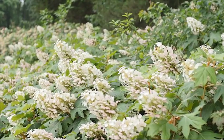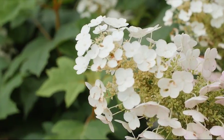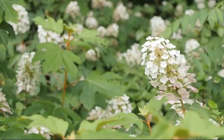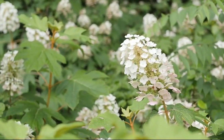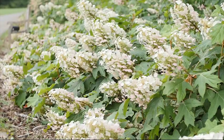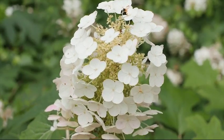Oak leaf hydrangeas prefer a location in shade or part sun. If sun cannot be avoided, morning sun is acceptable. They can be durable shrubs and, depending on variety, can reach four feet up to ten feet tall. The one thing they cannot tolerate is wet feet or heavy, poorly drained soil. When planting, dig your hole shallow and wide with organic amendment blended with the native soil.